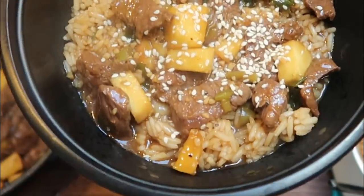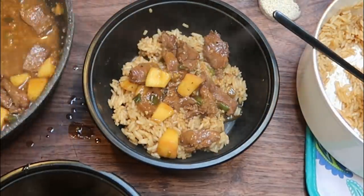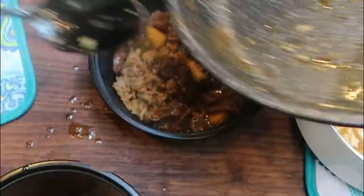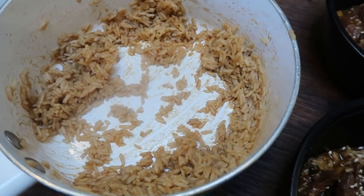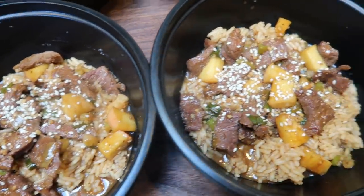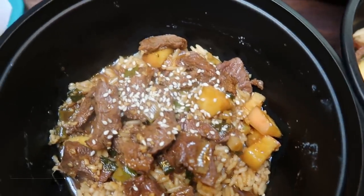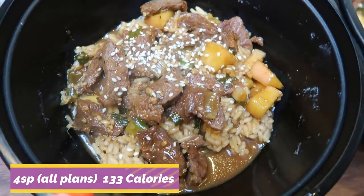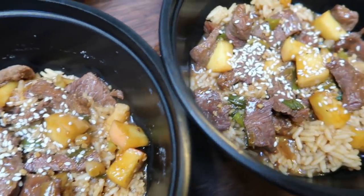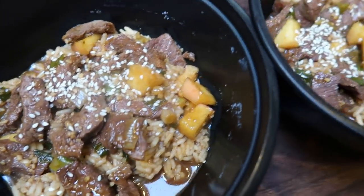Here are the beef bulgogi bowls — I am so excited for breakfast and lunch this week! I did have quite a bit of rice left over so I'm just going to put this in the fridge. I'm going to count one half of a cup of cooked rice per bowl. The half cup of cooked jasmine rice is three smart points. The actual beef bulgogi mixture with all of the marinade ingredients is four smart points on all plans, and it's only 133 calories. So it's seven smart points as it sits on all plans. On Purple, if you use zero point rice, it would be four points total.